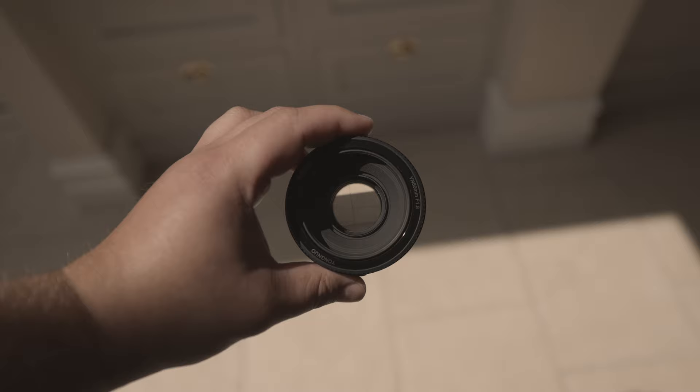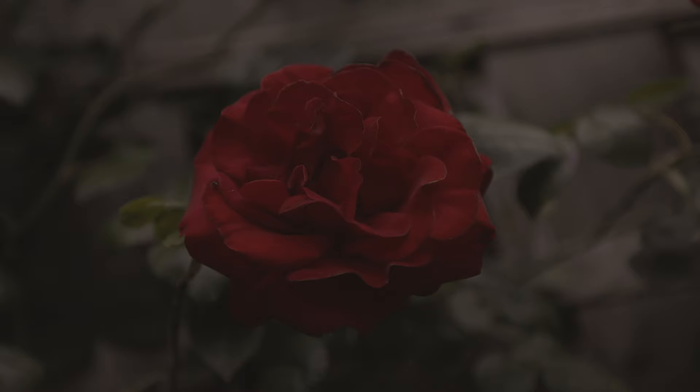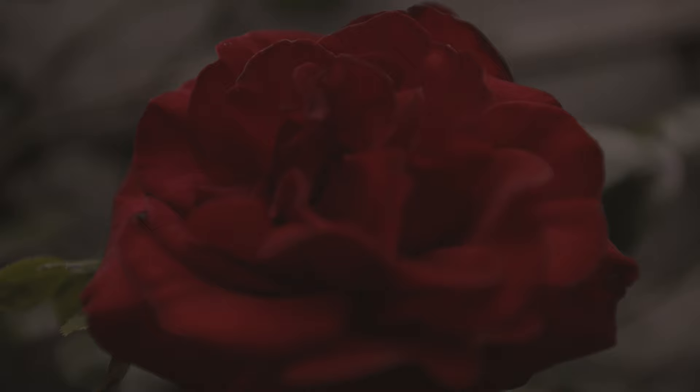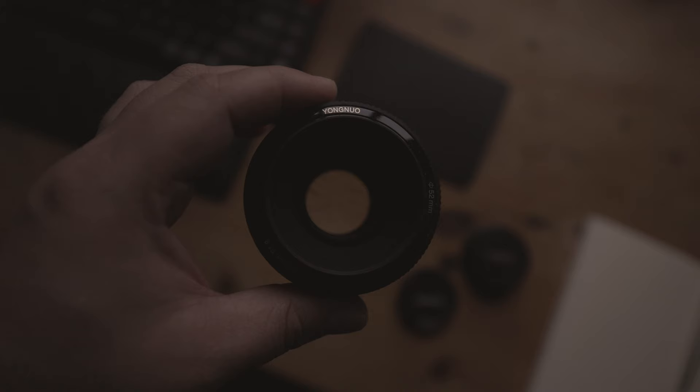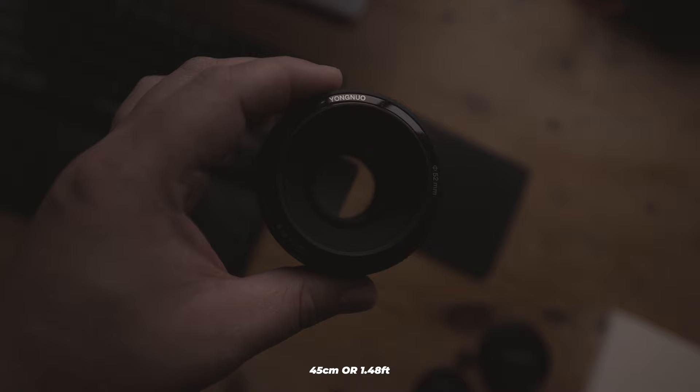What can this lens do? Let's start by covering its minimum focusing distance. The minimum focusing distance refers to the closest distance at which a lens can focus on a subject. For example, when trying to take a close-up picture of a flower, as you move closer you might realize that eventually the camera won't be able to focus. A lens with a shorter minimum focusing distance allows you to get closer to your subject, giving you the ability to capture more intricate details. In the case of the Yongnuo 50mm F1.8, its minimum focusing distance is 45cm, or 1.48 feet.